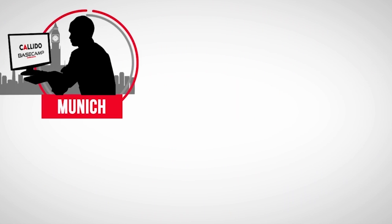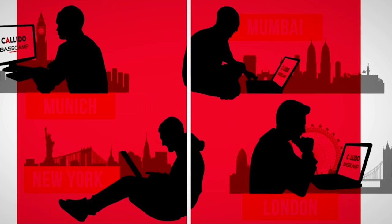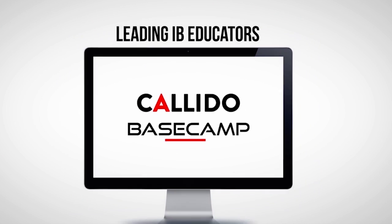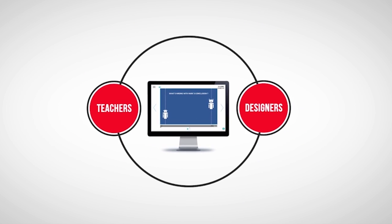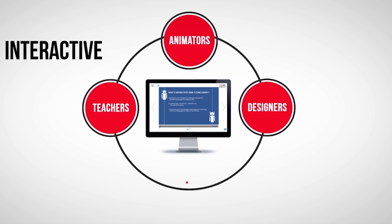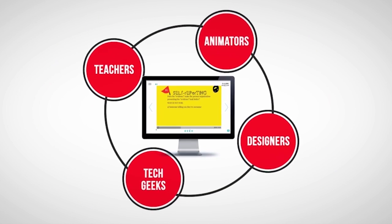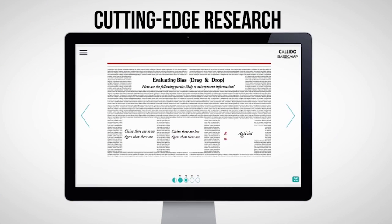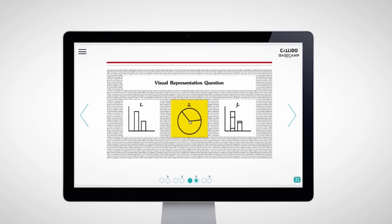Calido Basecamp is a unique course that you can access from anywhere in the world. It distills the experience of exceptional IB educators to help you develop the real-world skills demanded by the IB, with interactive scenarios crafted by teachers, designers, animators and tech geeks, building on rigorous research and testing to ensure that these powerful skills are taught effectively.